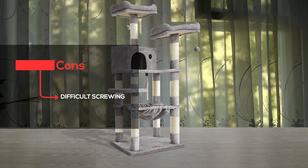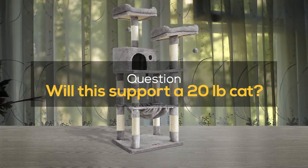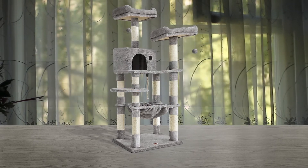Meanwhile, a con of this cat tree is it can be difficult to screw together. Question: will this support a 20-pound cat? Answer: yes, it will.